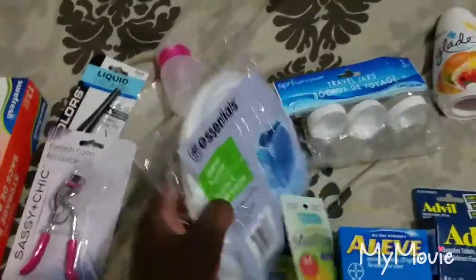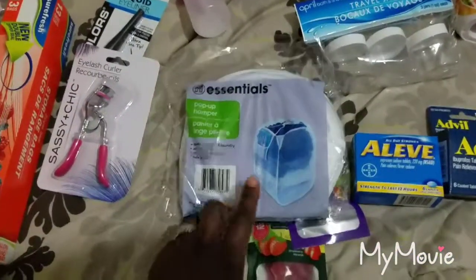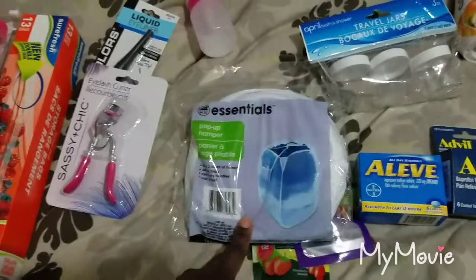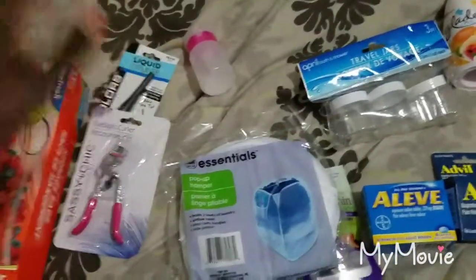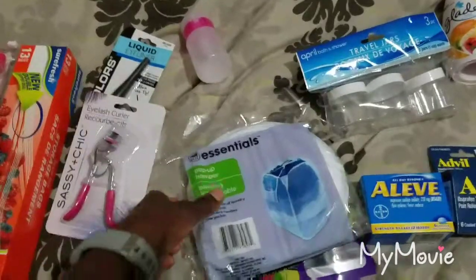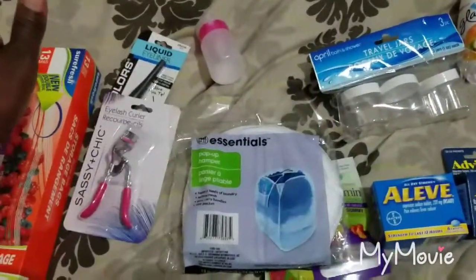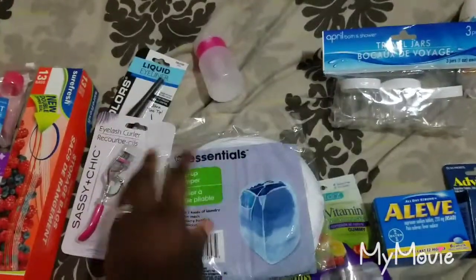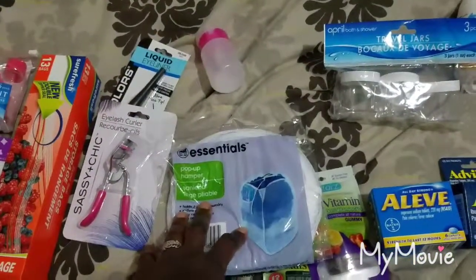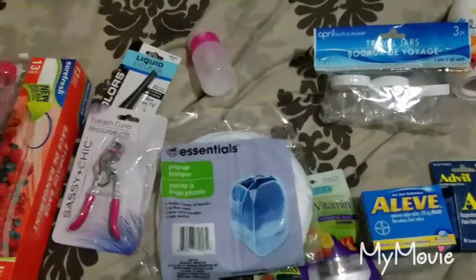Another thing Dollar Tree had, and everybody suggested, is these collapsible hampers. They fit easily in your suitcase, pop out, and you put your dirty clothes in them. You can wash on the cruise, or when it's time to pack up, take the dirty clothes out and keep them separated from your clean clothes.